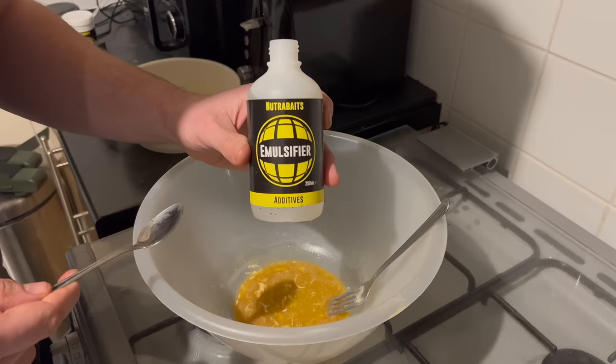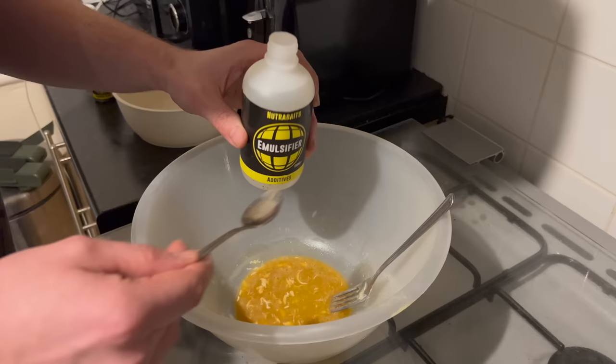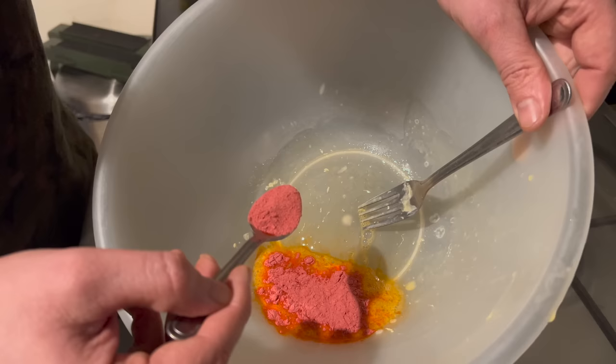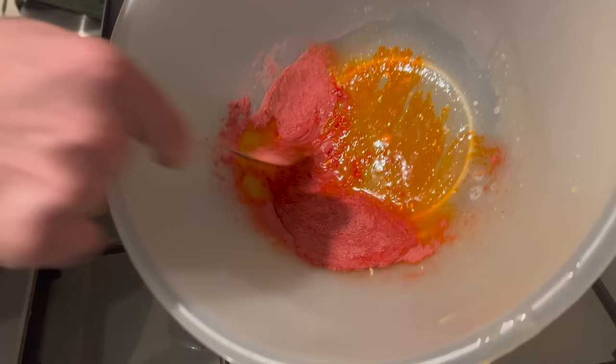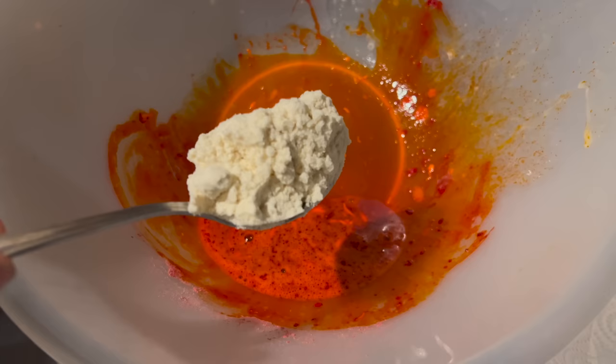This is really going to stink the house out. I'm also going to add some Emulsifier — this will just stop the oil congealing in the very low temperatures, as we are still in winter and I do plan on using these baits immediately. I'm adding just a small level teaspoon of the Emulsifier. I'll now start adding my colour in until I get my desired colour for the pop-up, then I'll start adding the Polaris until the mix is a consistency that I want.